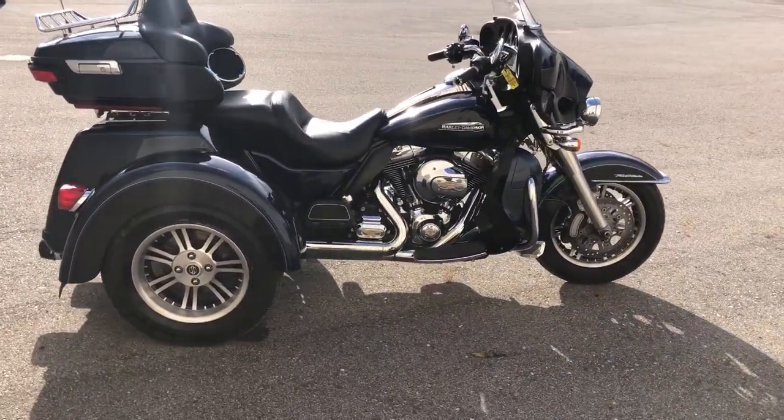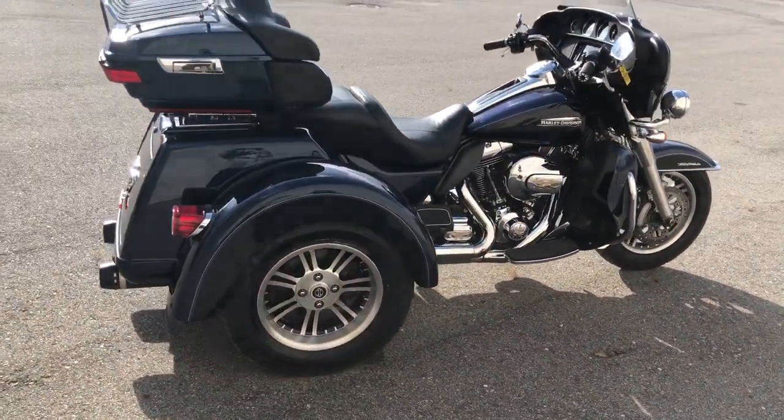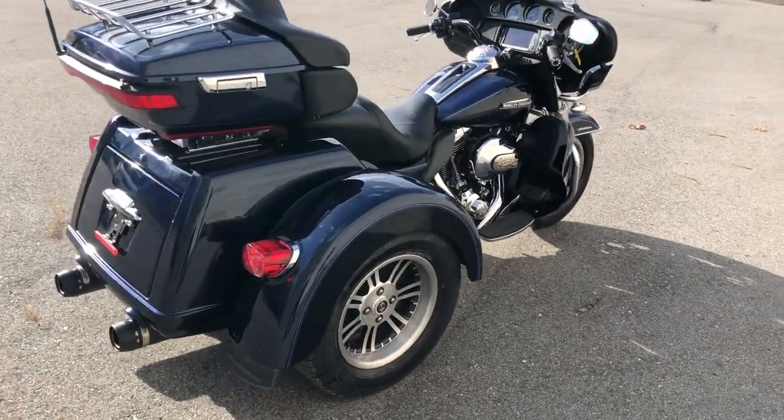Hey guys, ApprovalPowersports.com here. We have a used Harley trike for sale in a hard to find color, big blue pearl.